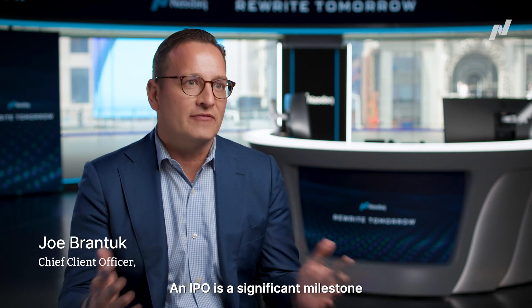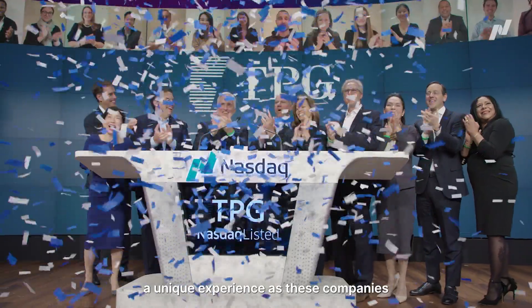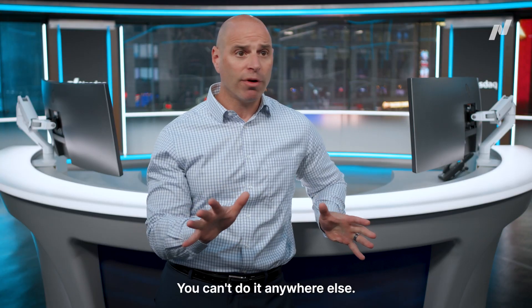An IPO is a significant milestone for a company and we wanted to provide a unique experience as these companies transition from private to public. So when somebody is coming in to celebrate this milestone event, the technology which we leverage to provide a picture is truly unique. You can't do it anywhere else.